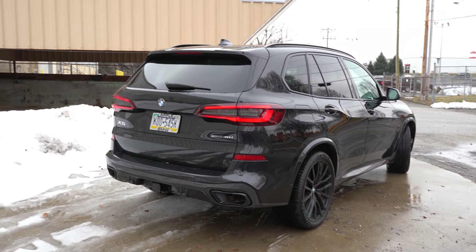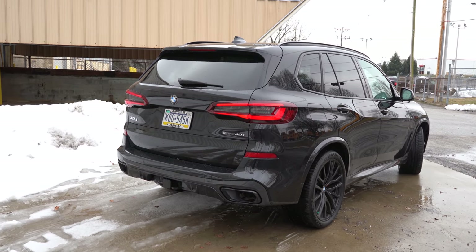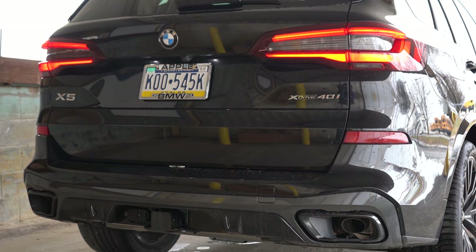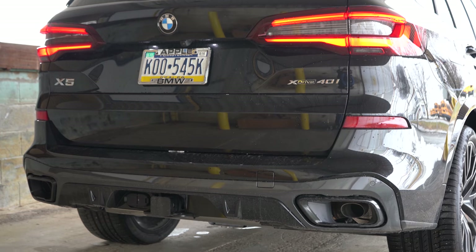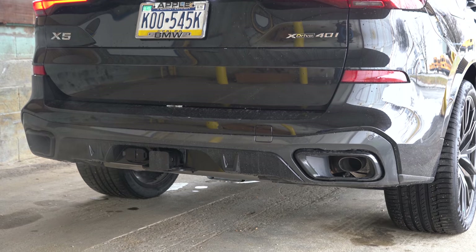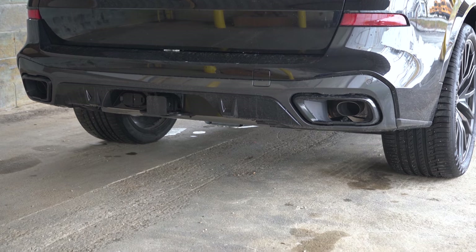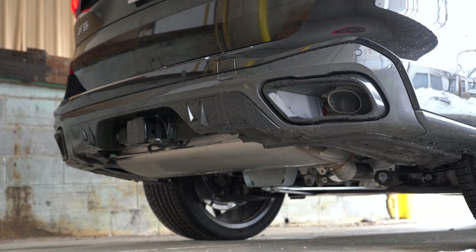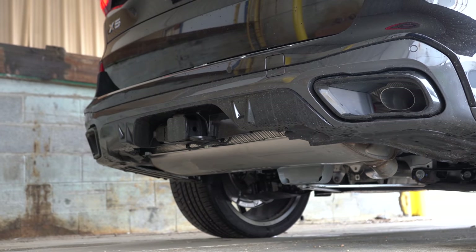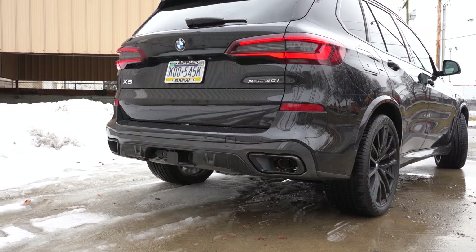Around the back: up top you'll find a body-colored shark fin antenna, a rear spoiler with an integrated brake light, rear window wiper, and adaptive LED taillights — all standard. The M Sport package gives you an M Sport-specific rear bumper. My favorite part is how the X5 integrates the exhaust outlets directly into the rear bumper itself — it's probably the best-looking exhaust setup out there. And now, here is that exhaust clip.